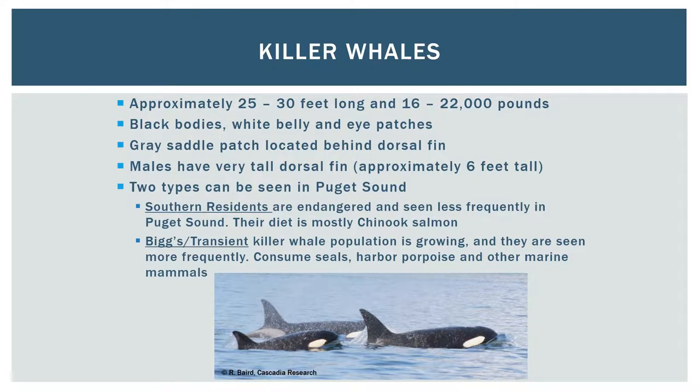Killer whales, or orcas, are the largest members of the dolphin family and are quite a bit bigger than the other animals in this video. They have a distinctive black and white coloration pattern and mature adult males have very tall dorsal fins that stand approximately six feet tall. Two types of killer whales can be seen in Puget Sound: the salmon-eating endangered southern resident killer whales, and Bigg's or transient killer whales which consume a diet of seals, harbor porpoise, and other marine mammals.